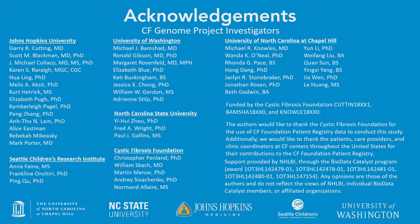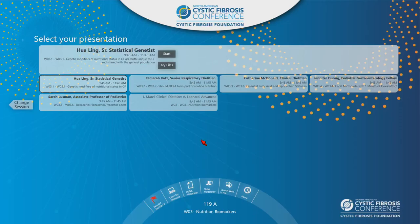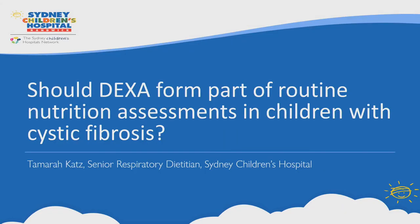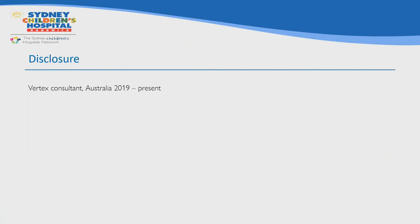Our next speaker had to travel quite a way to get here. Tamara Katz is a senior respiratory dietitian at Sydney Children's Hospital and she's going to be talking to us about DEXA and whether it should be part of routine nutrition assessments in children with CF.